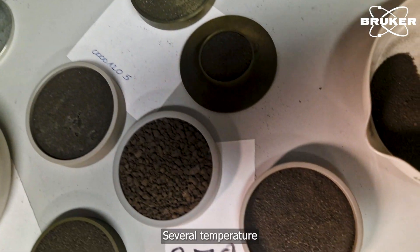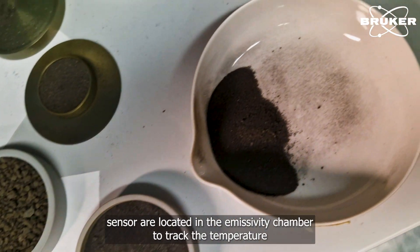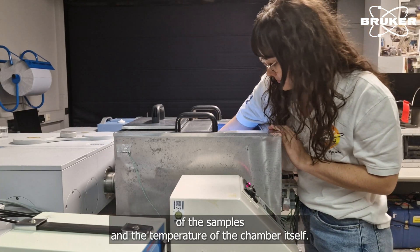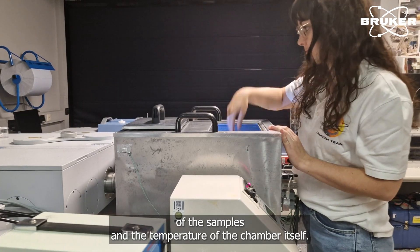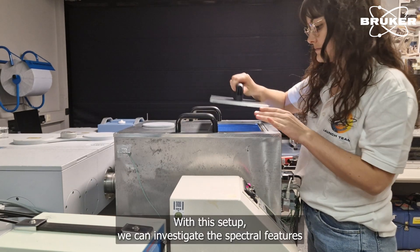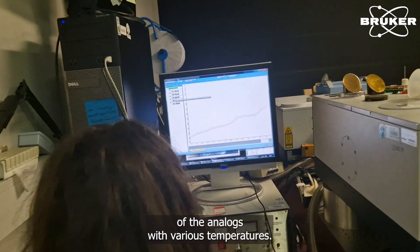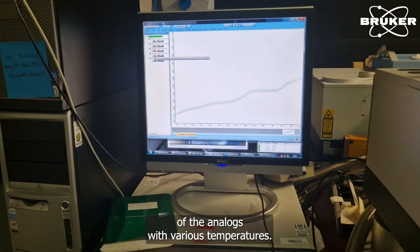Several temperature sensors are located in the emissivity chamber to track the temperature of the samples and the temperature of the chamber itself. With this setup, we can investigate the spectral features of the analogues at various temperatures.